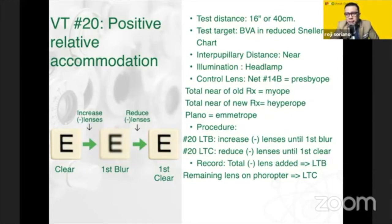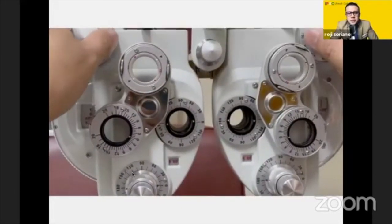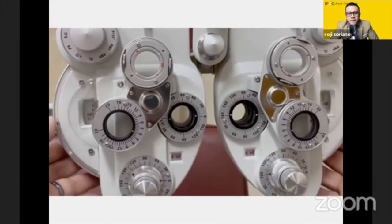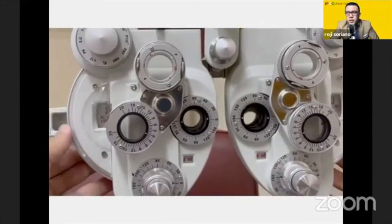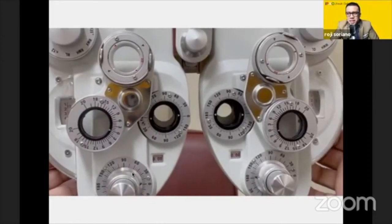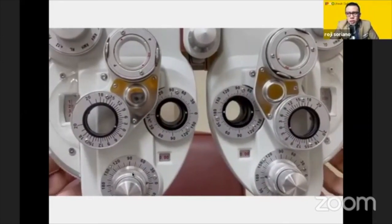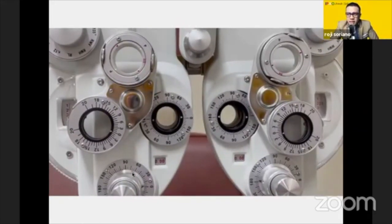If it clears, it means it's the convergence that caused the blur. I would introduce minus here to stimulate accommodation until first blur. As I mentioned, once blur is achieved, occlude one eye and ask: is it still blurry? If the patient says it became clear, it only proves that convergence was responsible. So you might want to add more to make the accommodation active on that part.